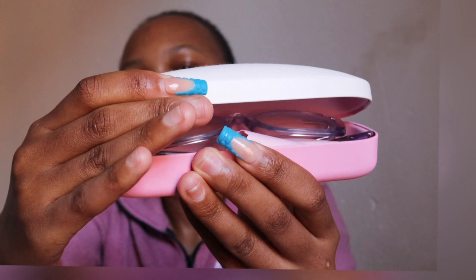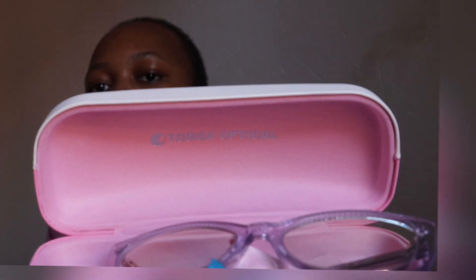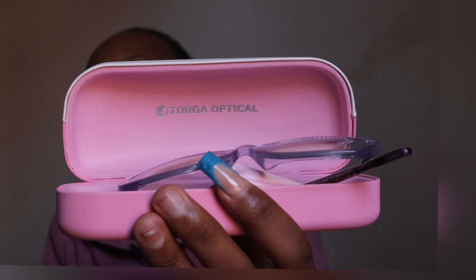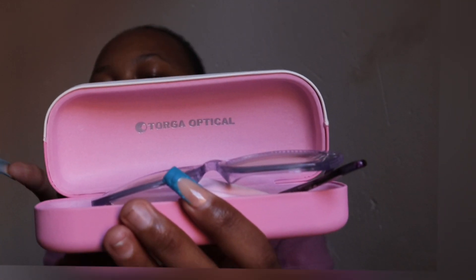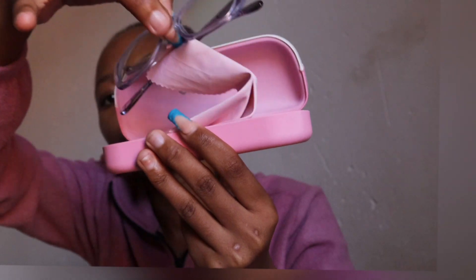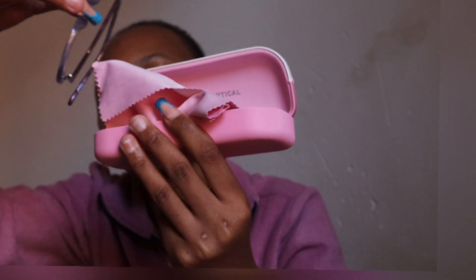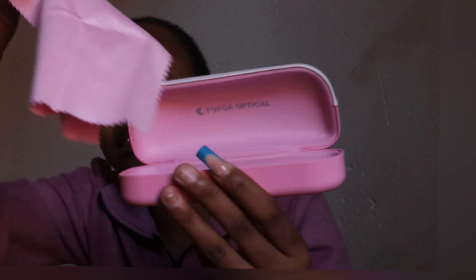For those who want to know the cost, just watch until the end and I'll break it down. So when you open the case, you see the name of the shop — Talker Opticals — and then the glasses, which I'll show you in a moment. You also get a cloth to wipe your glasses.